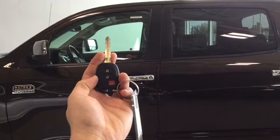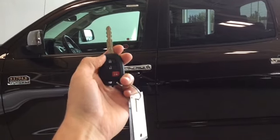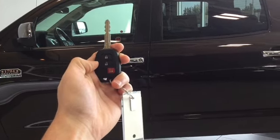Helping us into our Tundra 1794 edition, we have our key right here with the lock, unlock, and alarm features. Pressing the unlock button once will unlock your driver's side door, and twice will unlock all four.